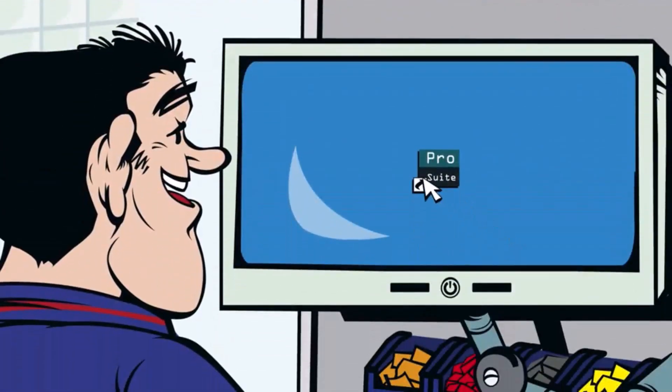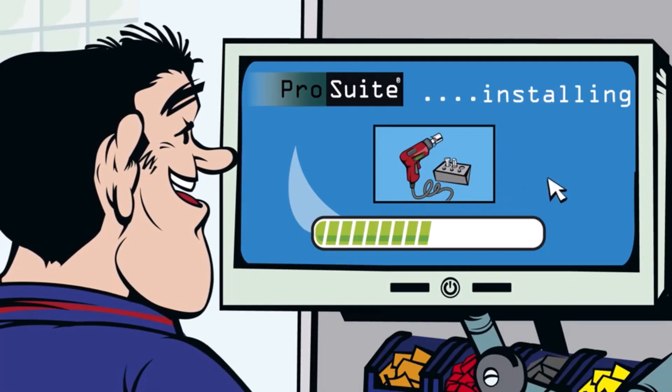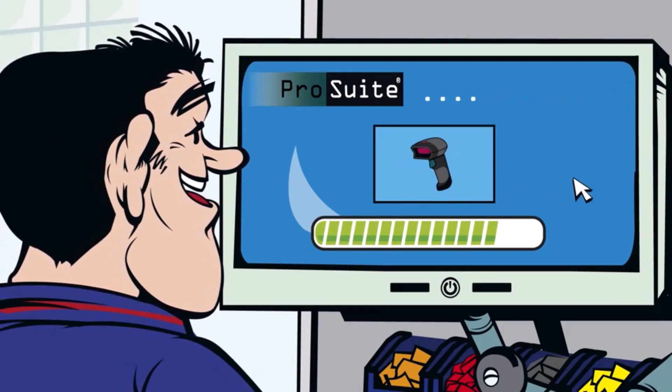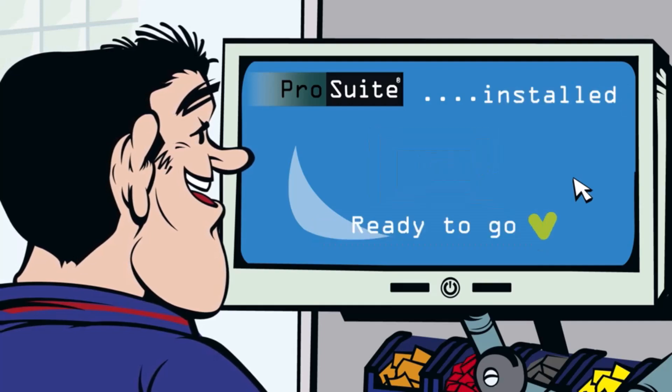A really big advantage is that the lead time to set up a system is non-existent. I install the software, connect the devices, make the configuration, and have it ready to run production.